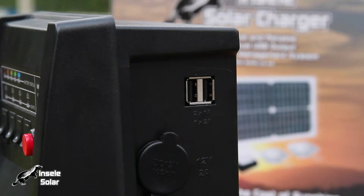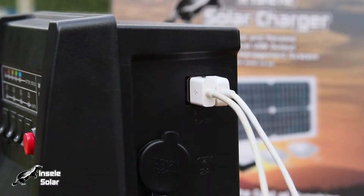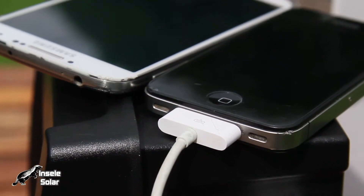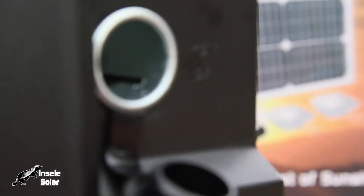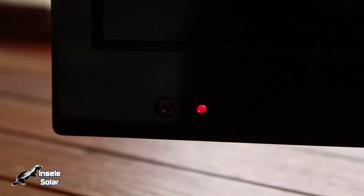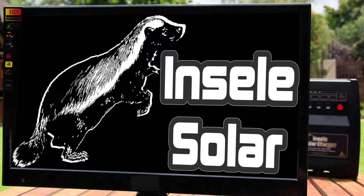USB ports have a 2 amp maximum output and are compatible with most major cell phone and tablet brands that charge via a USB cable. The unit also provides a 2 amp 12-volt socket or cigarette lighter. The 12-volt socket output can power a variety of 12-volt devices, including a decoder and the optional 19-inch LCD TV.